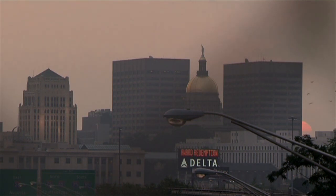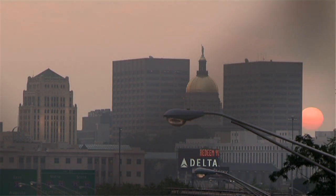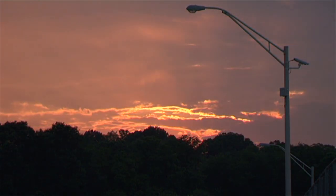Some people say it's not about the destination, but the journey. Here we have a slightly different view. We say it's not about the destination, but the time it takes you to get there.